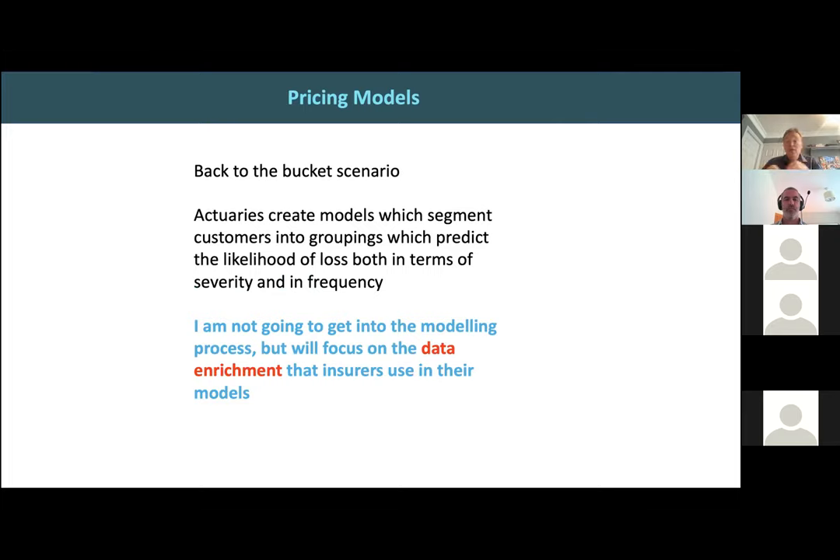Going back to the bucket scenario, actuaries create models which segment customers into groupings that predict the likelihood of loss, both in terms of severity and frequency. They're interested in the severity of the claim — for example, the average flood risk claim is about 32,000 euros — and also how frequent it is. A flood claim might be once in five years or once in a hundred years. That information is used to calculate the price. The rest of my presentation focuses not on the modeling process, but on the data enrichment and what data insurers use to create these models.